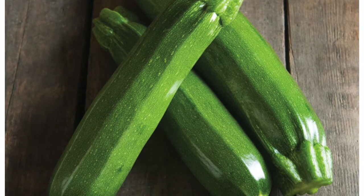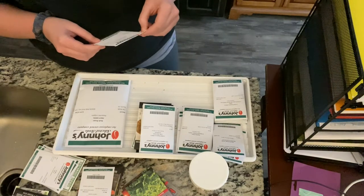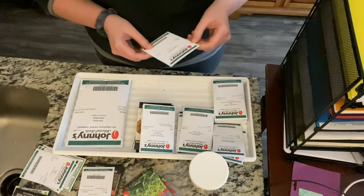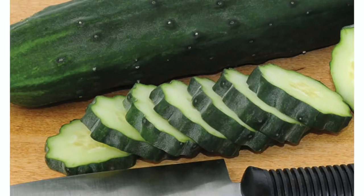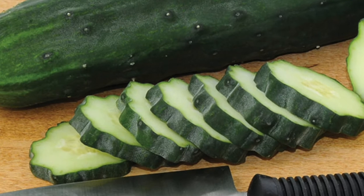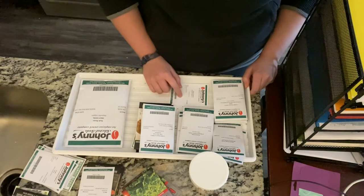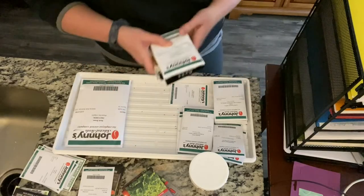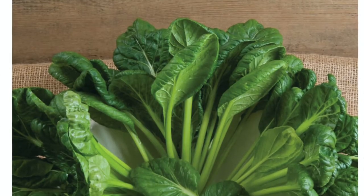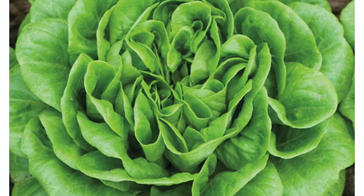I did a slightly different pickle than what I usually grow. I usually grow national pickling cucumbers, but this year I'm adding in market mores and also the muncher cucumber. As far as greens this year, in addition to the black seeded Simpson lettuce I have left over from last year, I'll be doing some tat soy and some salanova lettuce.